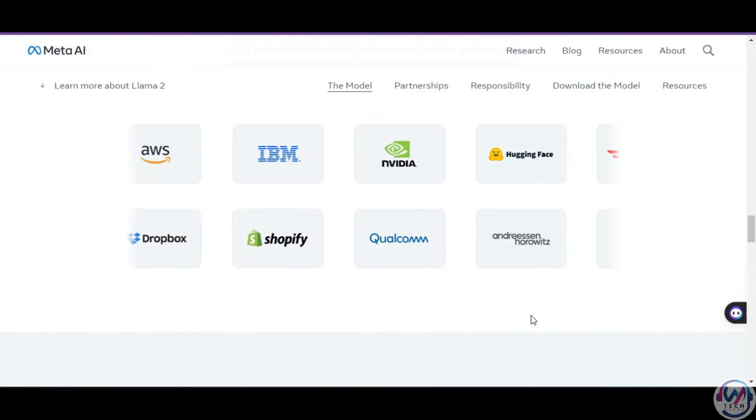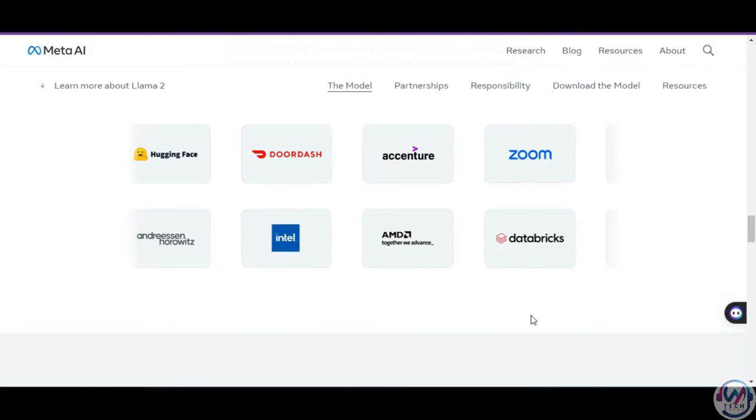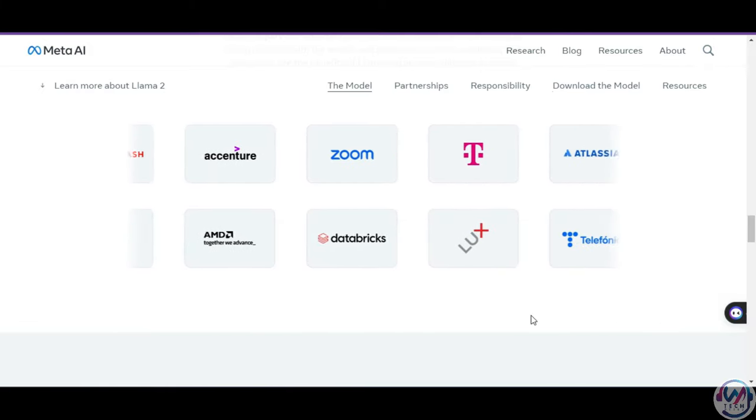Meta also has a broad range of supporters around the world who believe in their open approach to today's AI, such as Microsoft, Spotify, AWS, IBM, Hugging Face, Intel, AMD, Accenture, and Zoom, among others.